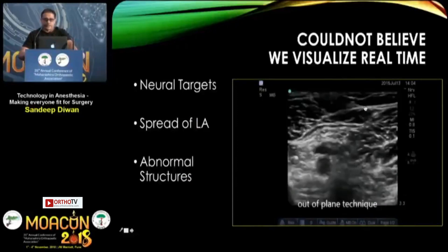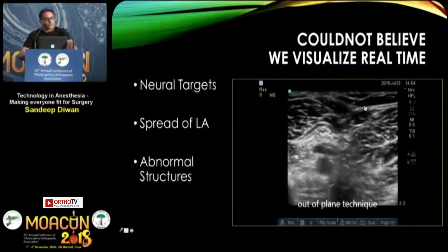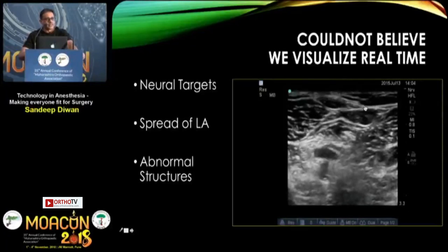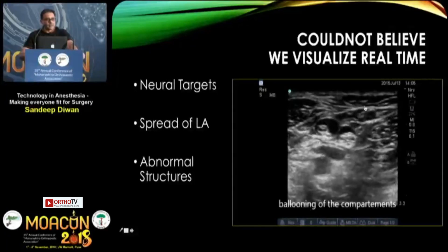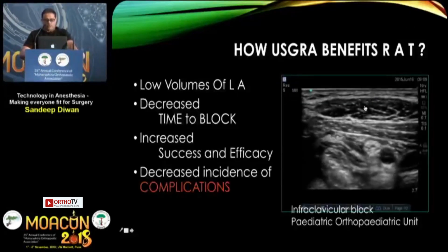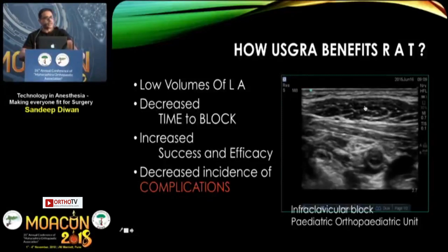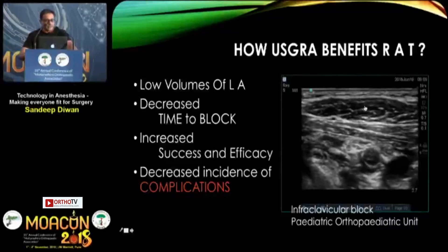Ultrasound has helped in identifying neural targets and the spread of local anesthetic agents. For example, in a popliteal block out-of-plane, we can see when the local anesthetic surrounds the popliteal nerves — that's when it's time to stop injecting. This has enabled low-volume techniques: the block can be completed in as little as 0.8 seconds, with increased success, efficacy, and decreased complications.